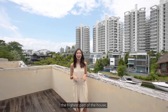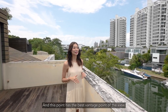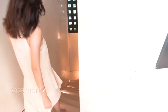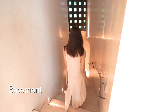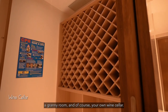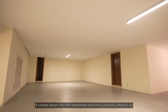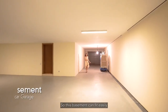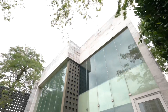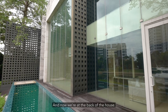We're now on top of the house at the highest point, which is also the balcony of the junior master bedroom — it has the best vantage point for the view. In the basement there are a few service rooms, a granny room, and your own wine cellar. The car platform from the porch comes down into the basement, which can easily fit ten cars and store all the toys you may have.